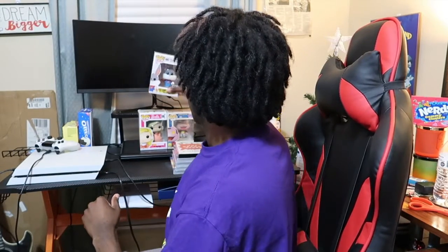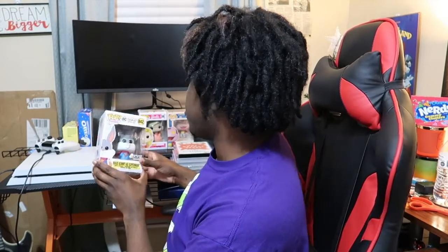Hey everybody, it's Dr. Jazzman1 here. I got some pretty cool stuff on my gaming table that I want to show y'all. First off are these Funko Pops that you've probably seen in my last video.